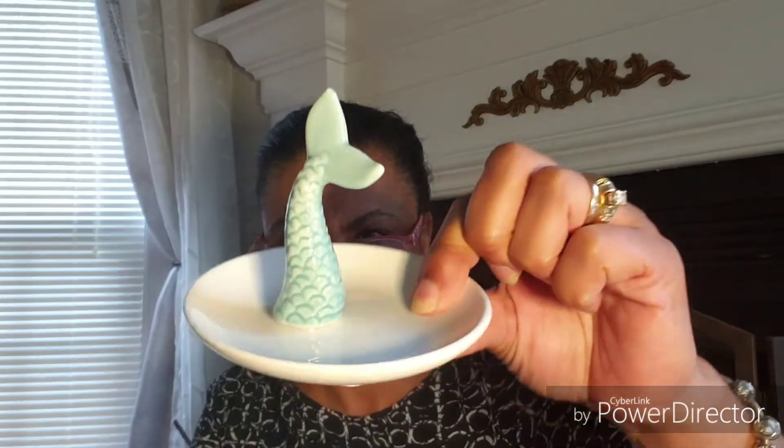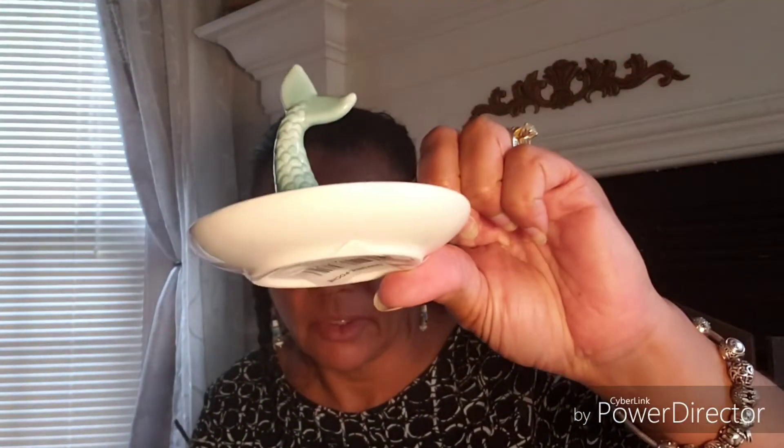I finally saw these at my store and I just thought it was so cute — I love it! Not sure what I'm going to do with it. Maybe I'll put it up on my fireplace out of the way so I don't break it.